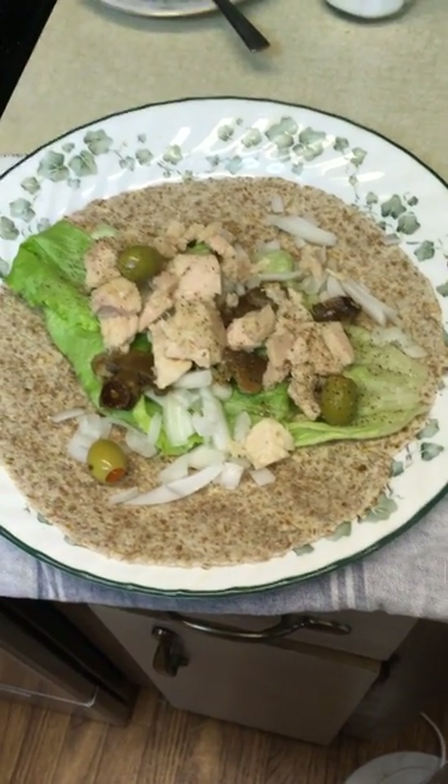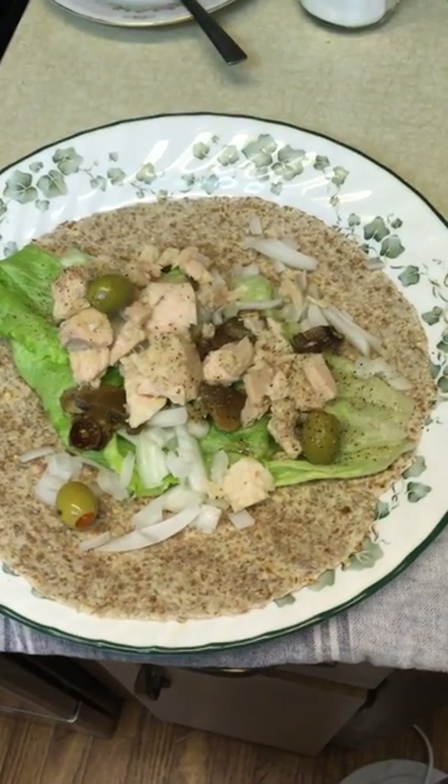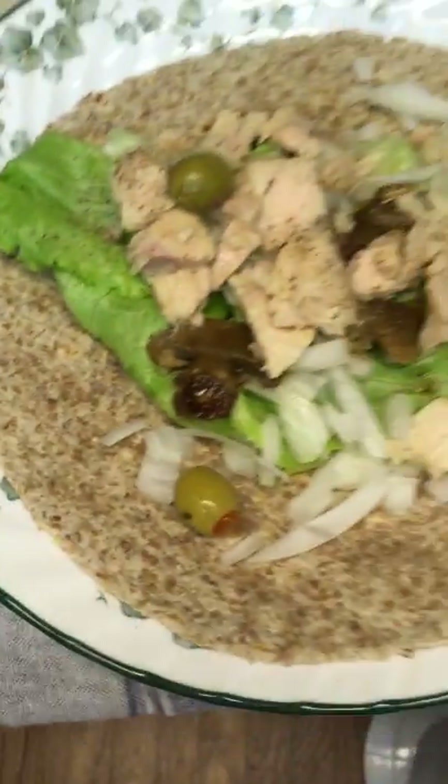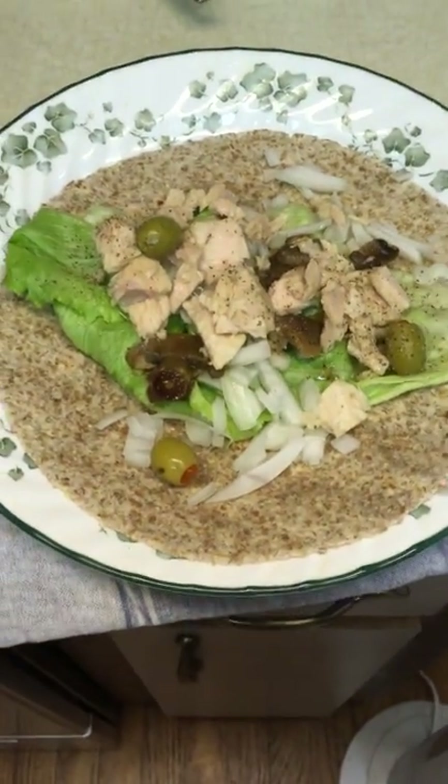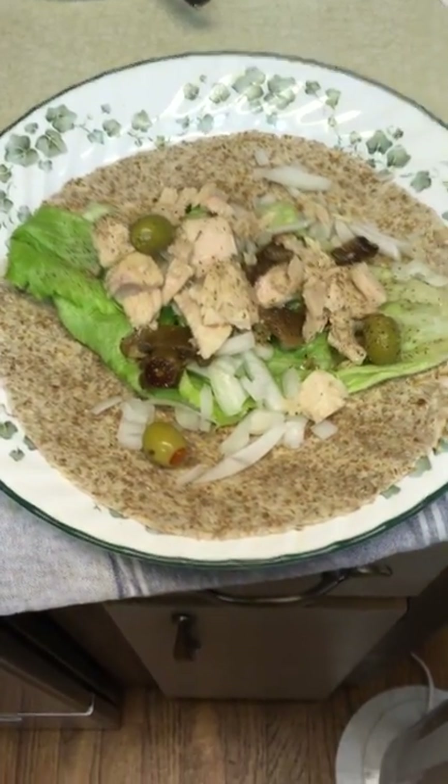I usually buy sprouted whole grain tortillas — soft tortillas. They come frozen. And when I don't use these, I use taco shells or crispy rice cakes.